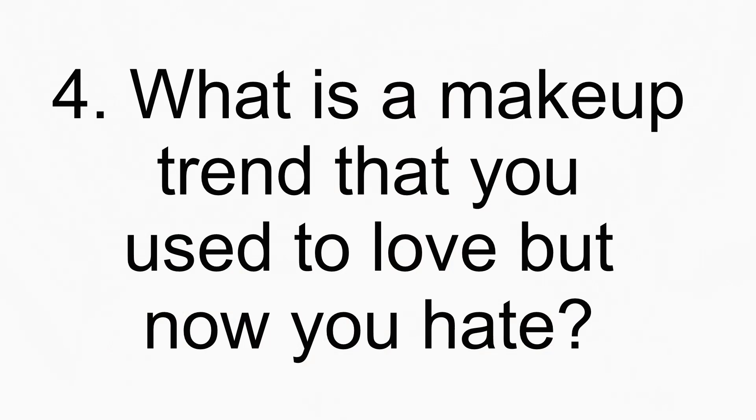Number four: what is a makeup trend that you used to love but now you hate? This is a really hard one. I can't really think of a trend I absolutely hate, but one that I don't do as much is really dewy skin. When I was younger I did the dewy skin all the time. Now I prefer less dew because I feel like it just ends up looking greasy on me. The level to which I use the trend has changed, but I don't actually hate the trend — I love the look of dewy skin.